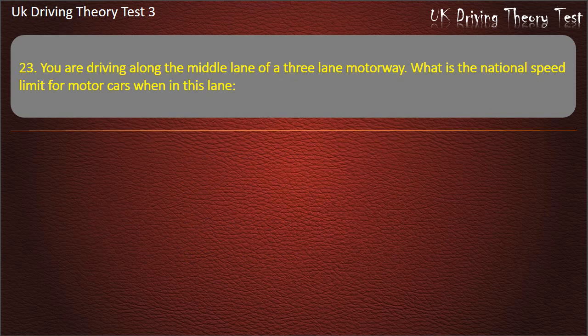Question 23. You are driving along the middle lane of a three lane motorway. What is the national speed limit for motor cars when in this lane? 70 miles per hour. 50 miles per hour. 60 miles per hour. 40 miles per hour. Answer: 70 miles per hour.